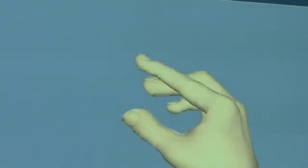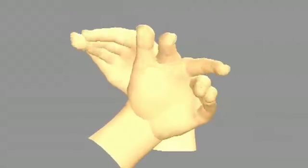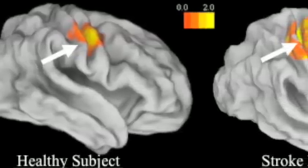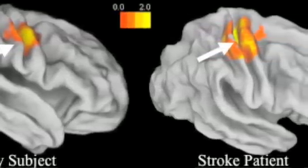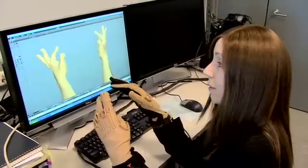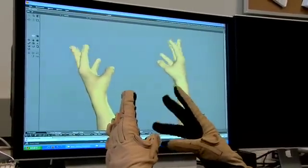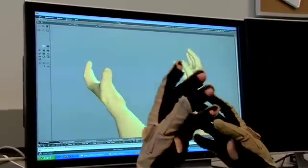Since we're very interested in connecting behavior with the underlying brain science, we studied in the magnet when people move one hand and they see the other hand move. We're actually able to recruit additional parts of the brain associated with the part of the body that's not even moving. So a person moves their right hand, they see their left hand moving, and that image of the left hand actually activates part of the brain associated with moving the left hand.